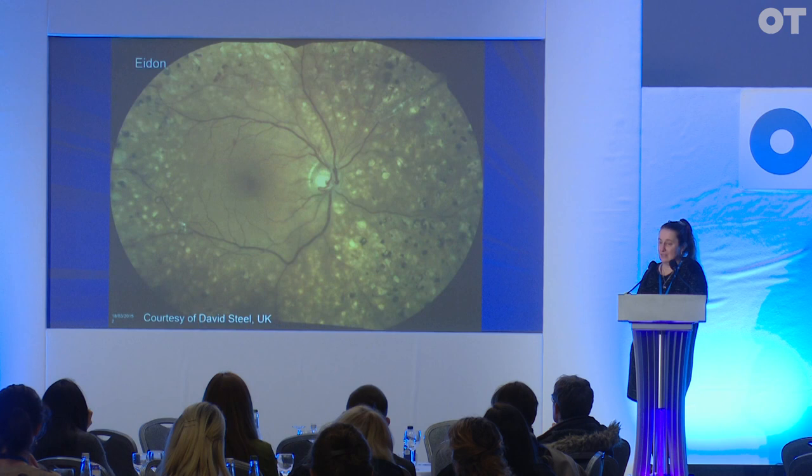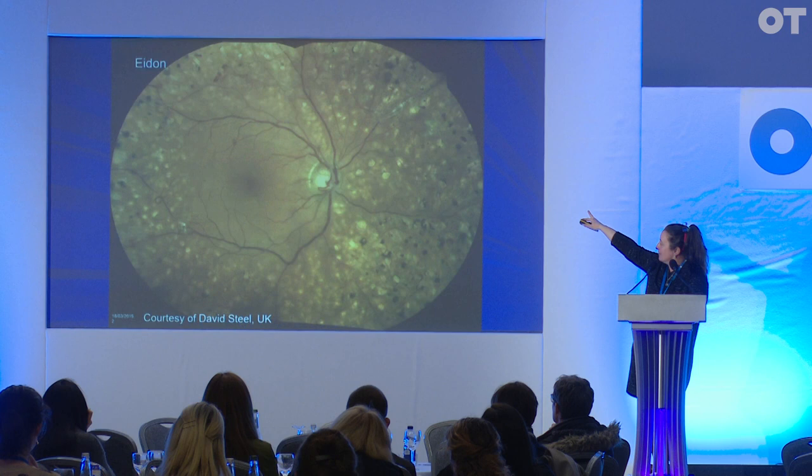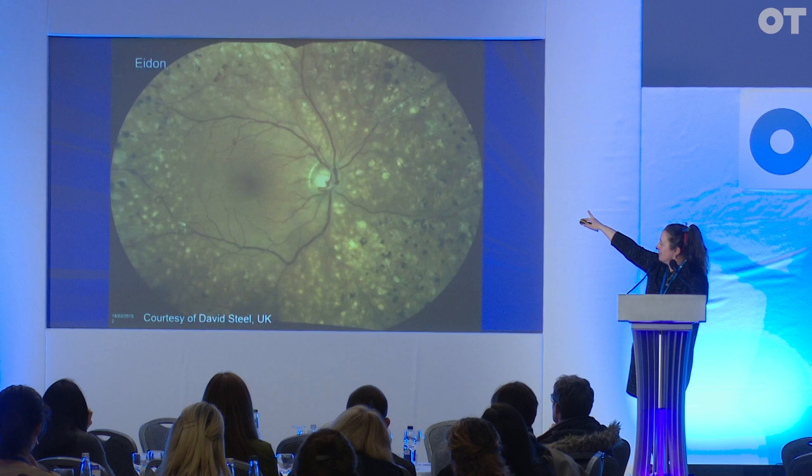Again, very different looking retina. You see all the laser spots, you don't see the very far periphery. But you see the new vessels beautifully — one there, partly fibrosed, and a couple of smaller ones if you come close. So the different cameras give you different images.